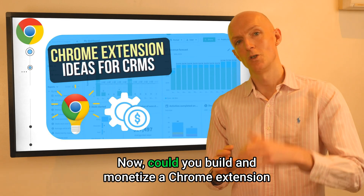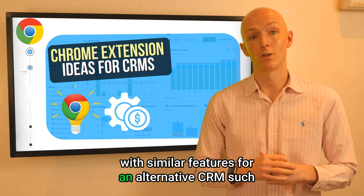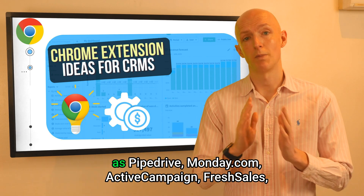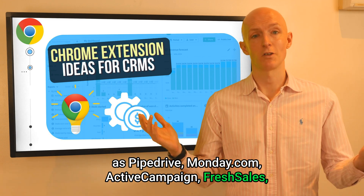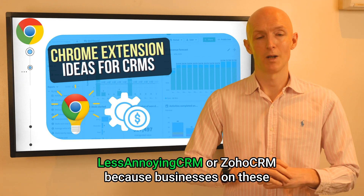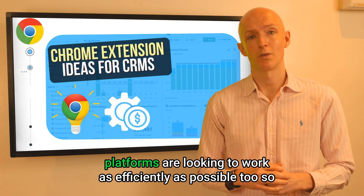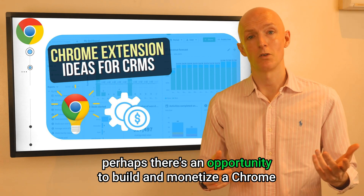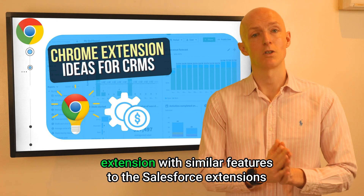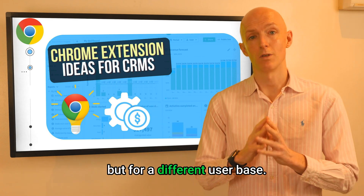Now, could you build and monetize a Chrome extension with similar features for an alternative CRM such as Pipedrive, Monday.com, Active Campaign, Fresh Sales, Less Annoying CRM, or Zoho CRM? Businesses on these platforms are looking to work as efficiently as possible too, so perhaps there's an opportunity to build and monetize a Chrome extension with similar features to the Salesforce extensions but for a different user base.